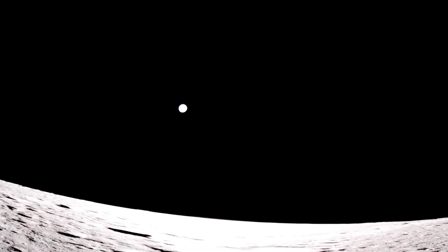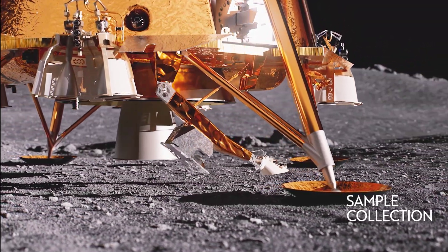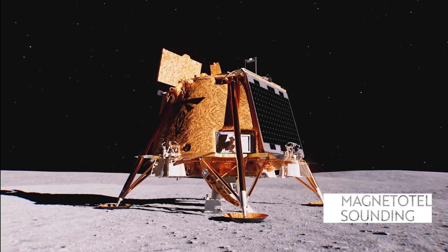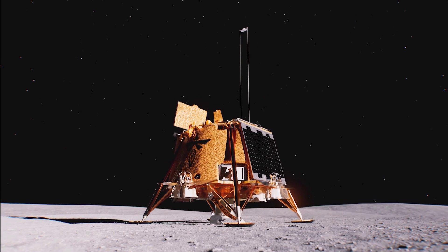The space agency wants to see a regular cadence of moon missions to prepare for astronaut-led Artemis expeditions in 2027 or later. The lander will conduct experiments over the next two weeks, the equivalent of a full lunar day. During that time, NASA will test underground drilling, lunar soil sample collection, and radiation-tolerant computing.